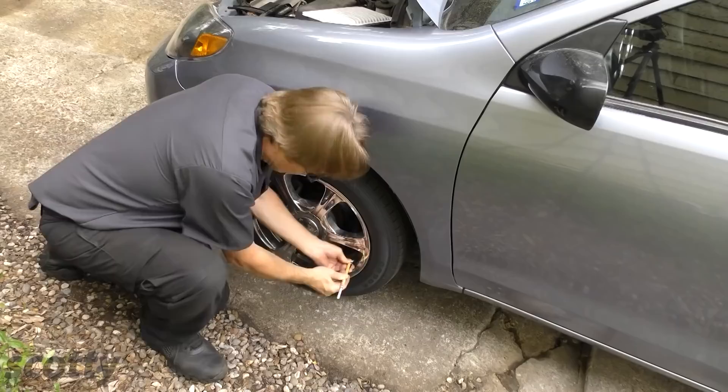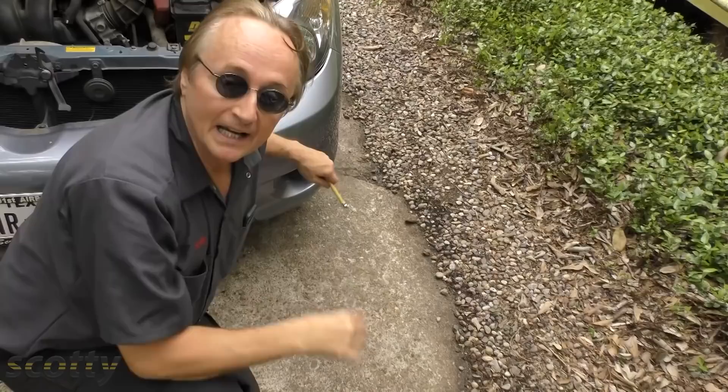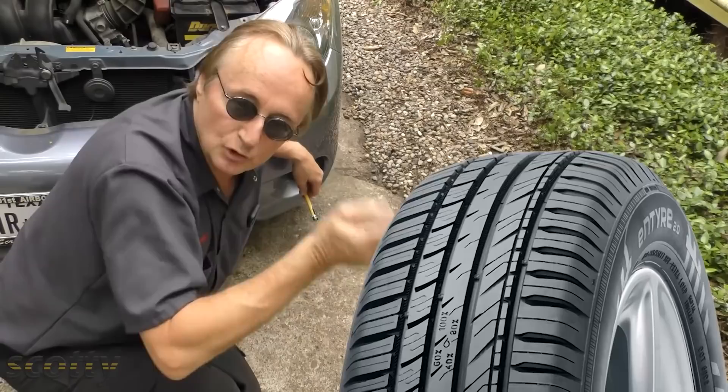The next thing is air pressure in your tires. You want to have the correct air pressure, or you'll get too much rolling resistance and get worse gas mileage. And if you're really a fanatic about gas mileage, there are tire companies out there that make special tires with less rolling resistance — you will actually get a little bit better gas mileage. They have tread designs that give a little bit less friction.